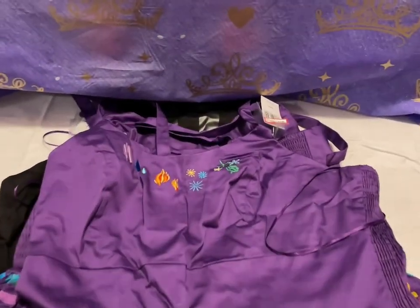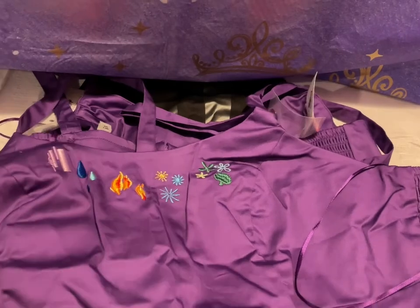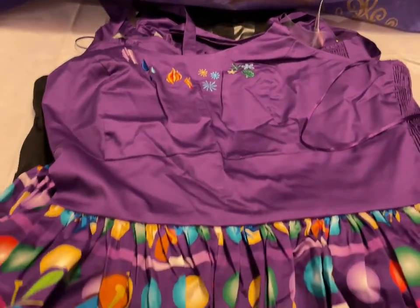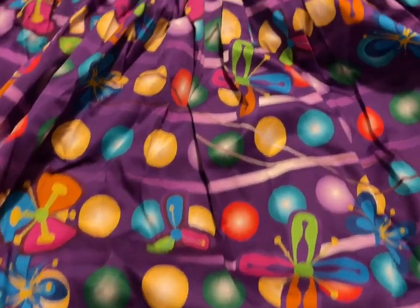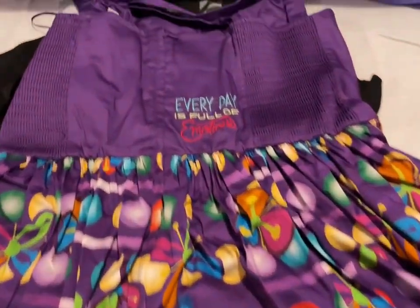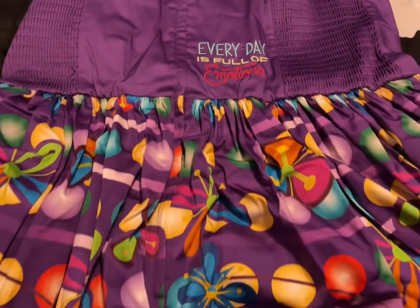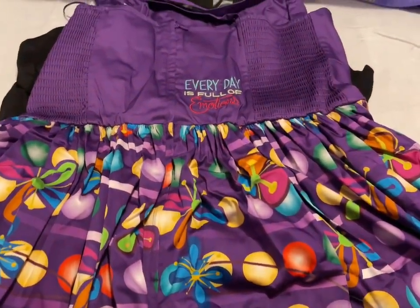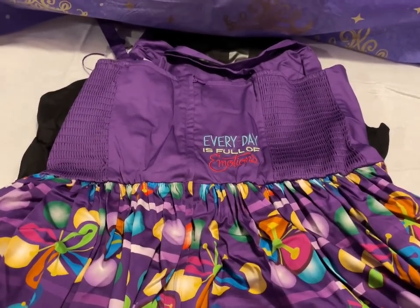We have the Inside Out dress — there are the emotions, and it has all the little balls. The back says 'Every day is full of emotions.' I have size medium and extra large, and this one's going to be $60.